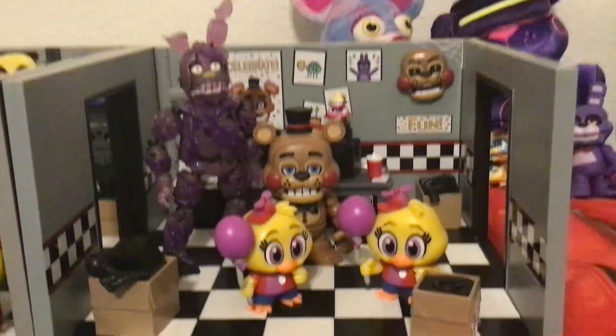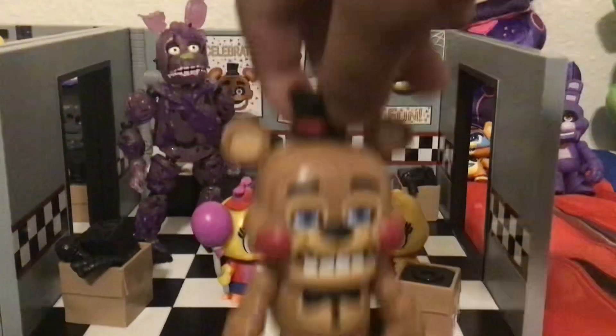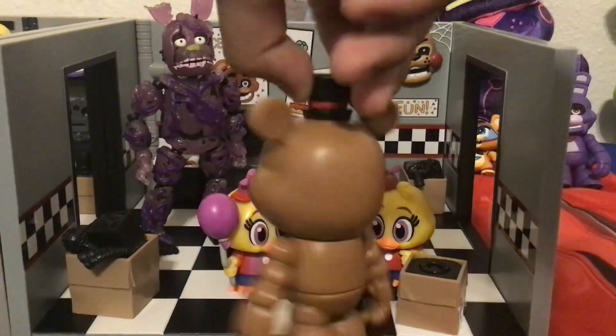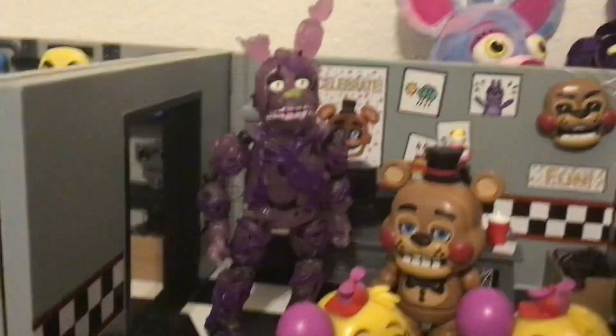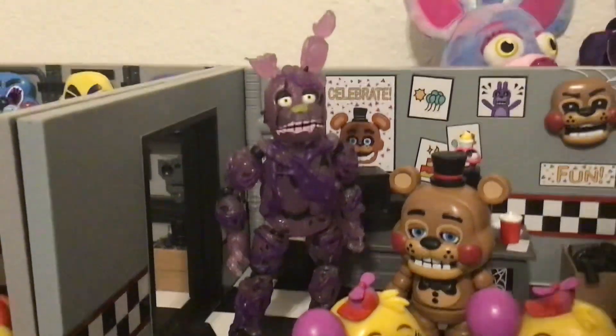Now here's a Toy Freddy Funko Snap — let me pick him up. He's really nice, so brown and clean-looking, almost brand new. And I also have a Toxic Springtrap figure that I got for my birthday.